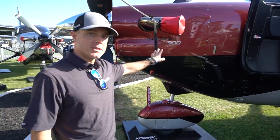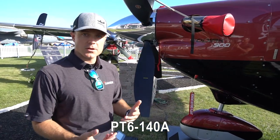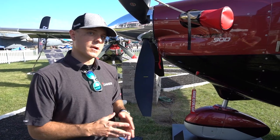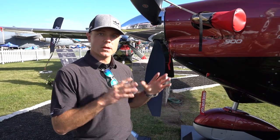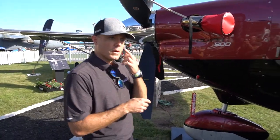We'll start up here. This is still a PT6 — it's a dash-140A, so 900 horsepower. It's a similar engine to what's in the Grand Caravan EX and a couple of ag airplanes, but this is a newer variant of it. We get 900 horsepower continuous through takeoff and through cruise.